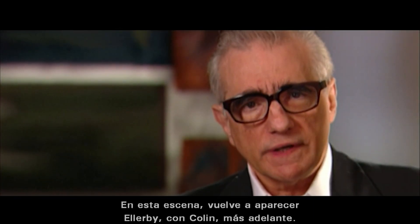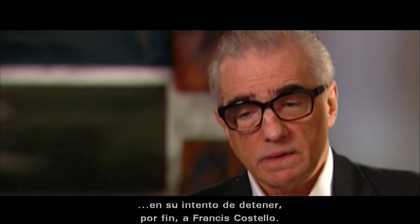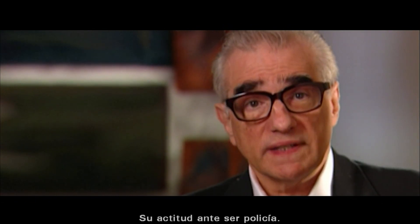Now, in this scene, it picks up Ellaby later with Colin in the story. Basically it's a scene in which he's asking how much progress Colin is making in trying to make a final arrest on Francis Costello. But really it's more about the philosophy of Ellaby and his attitude towards life and his attitude towards being a cop.